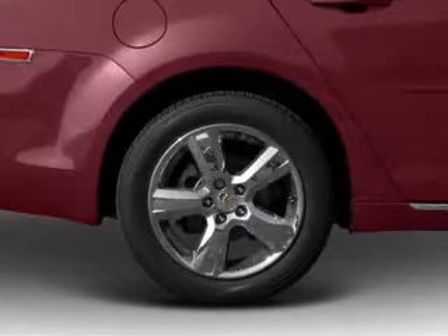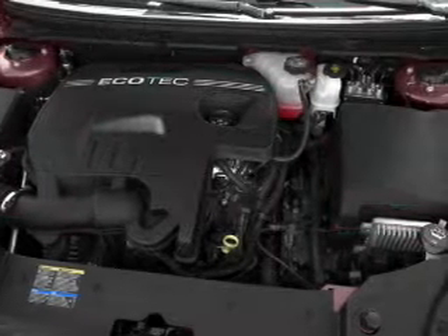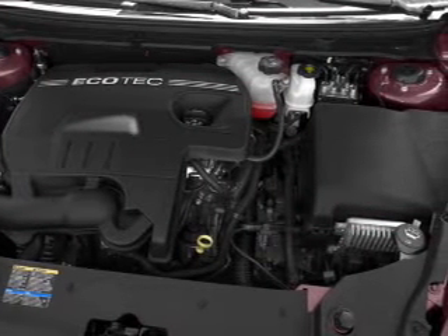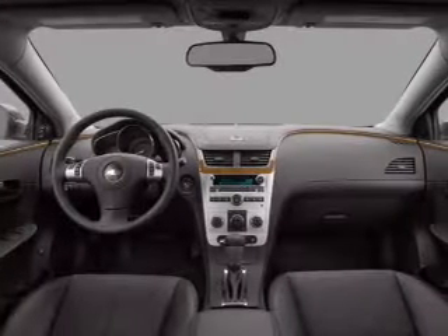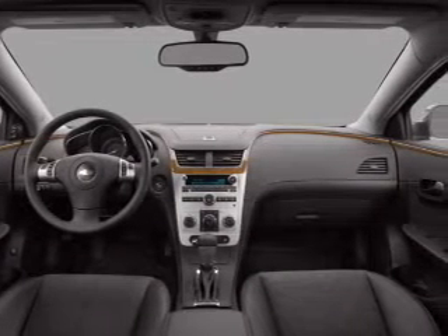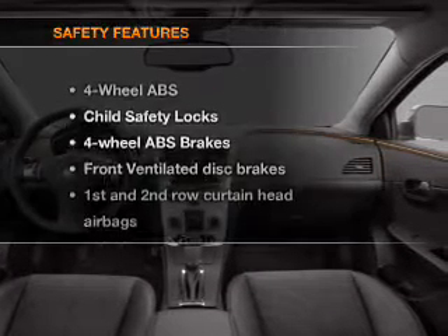are included in this vehicle: air conditioning, power door locks, power windows, power steering, cruise control, power mirrors, an alarm system, an AM/FM stereo with CD player, an adjustable tilt steering wheel. And for your peace of mind,